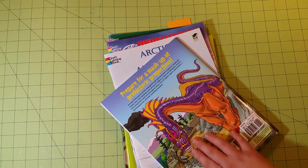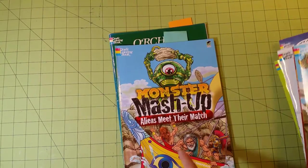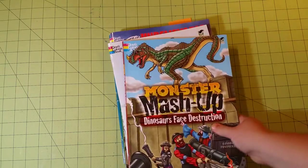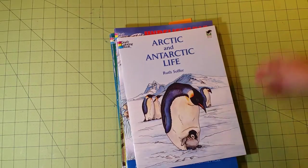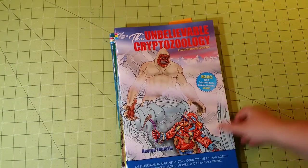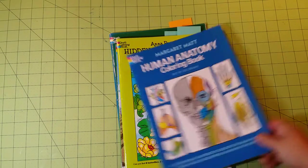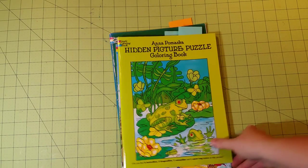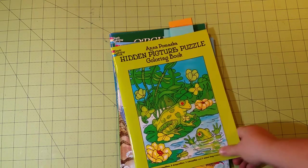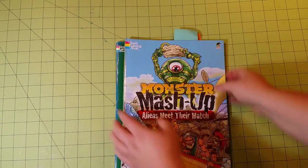The other one is Aliens Meet Their Match — it's down there. Arctic and Antarctic Life, the Unbelievable Cryptozoology Coloring Book, which is a really cool one. Human Anatomy, the Hidden Picture Puzzle Coloring Book, and we come to our first one with a little tag in it.